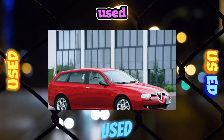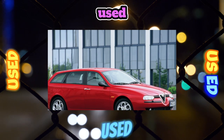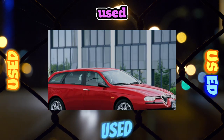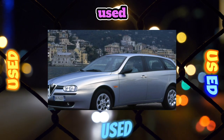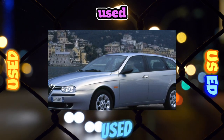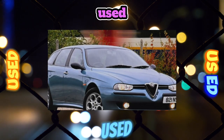There are also complaints about the paintwork of the body. On the wheel arches of cars of the first years of production, peeling of varnish or paint is possible. But the metal itself, thanks to galvanization, resists corrosion well. And if rust is noticeable on the body when choosing a car, this indicates the accident past of a particular instance.